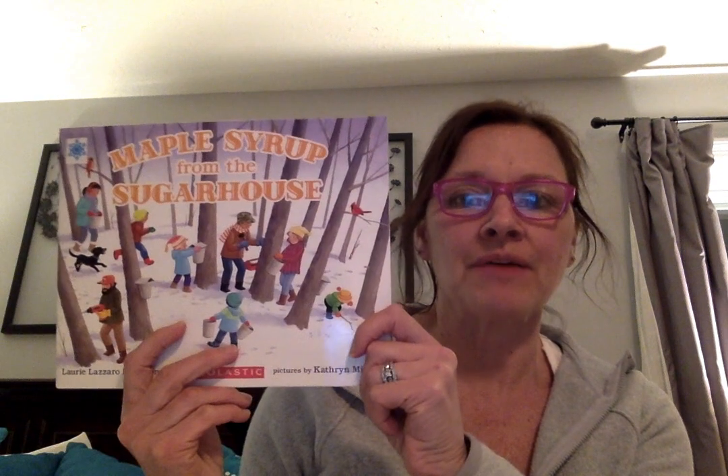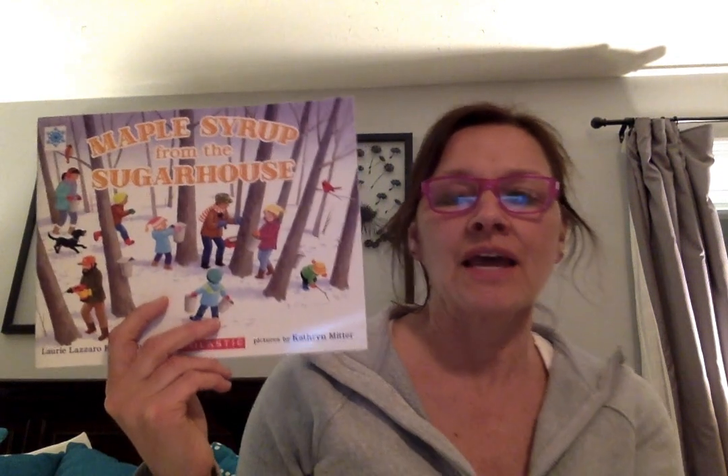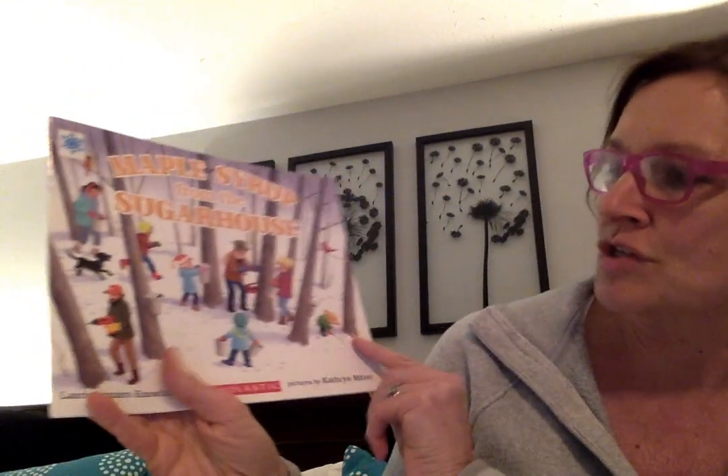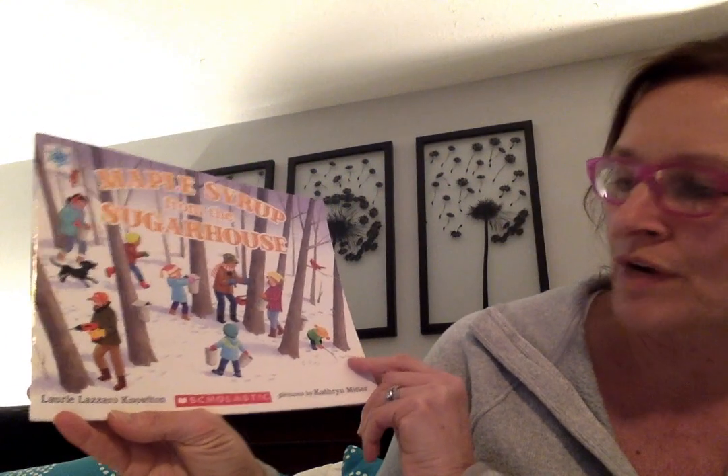Hi friends! Today is Tuesday, March 24th, 2020. This past weekend it was Maine Maple Syrup Weekend, and I'm sure a lot of you weren't able to go this year. But I did want to read a couple of books about maple syruping in Maine, and the first one I'm going to read to you is called Maple Syrup from the Sugar House, written by Lori Nolton.